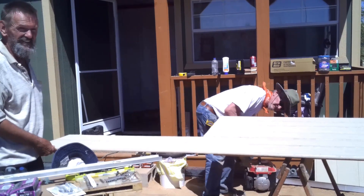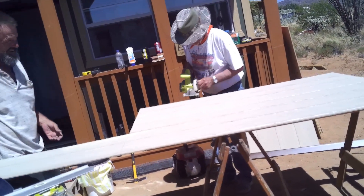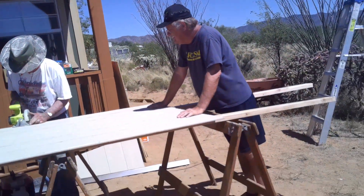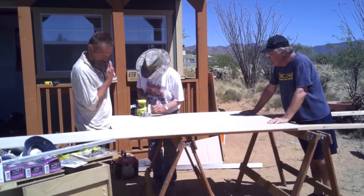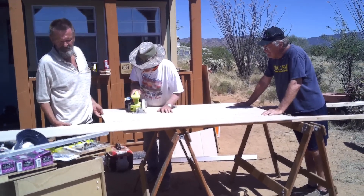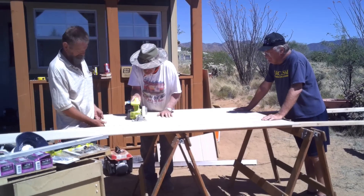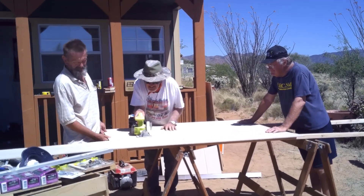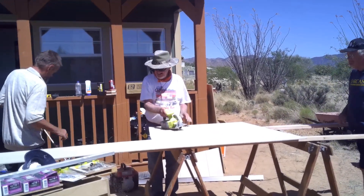That extra piece was handy. Why don't you hold one side of the board so you're at least doing something. You can use the other side to cut it in the middle of the board.